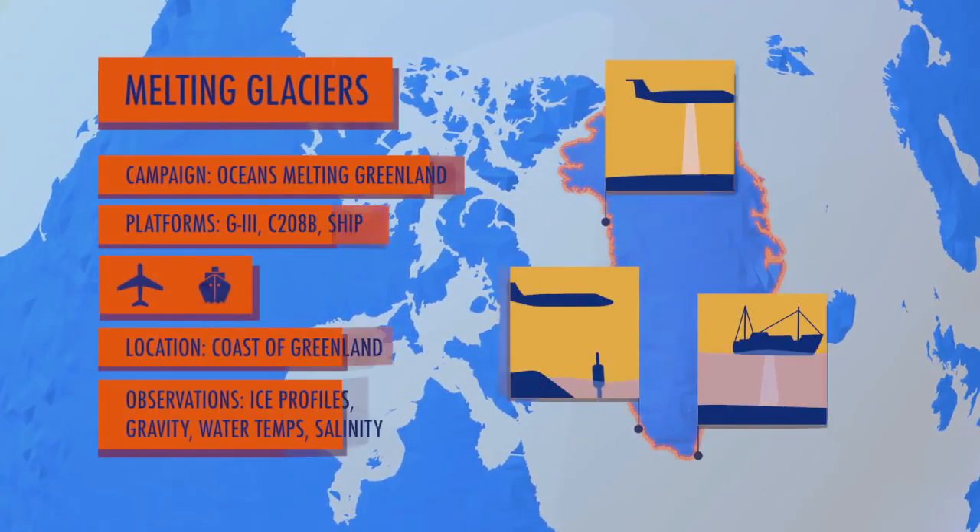I'm Josh Willis, a climate scientist at the Jet Propulsion Laboratory. Right now I'm in Keflavik, Iceland, in front of the Gulf Stream 3, which we're using to conduct a survey for Oceans Melting Greenland.